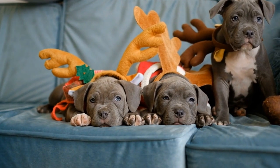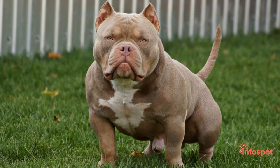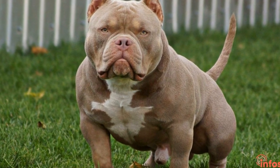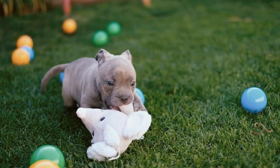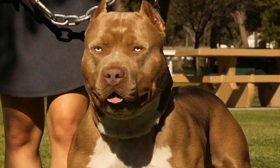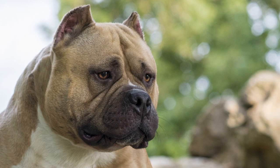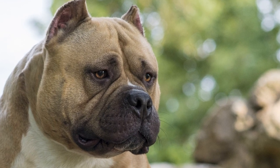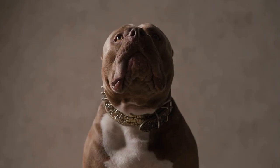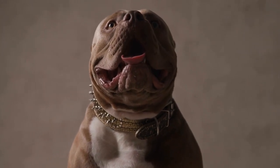Diet and Nutrition. Proper nutrition is vital for all dogs, regardless of their climate. However, American Bullies in colder climates may have different dietary needs than those in warmer regions. Cold temperatures can increase calorie requirements as the body needs more energy to keep warm. It's essential to consult with a veterinarian to ensure that your American Bully's diet is adjusted accordingly. Including foods that are rich in healthy fats, such as salmon or coconut oil, can provide extra calories and keep your American Bully's coat healthy. Additionally, ensuring an adequate intake of fresh water is crucial, as dehydration can occur even in colder climates.